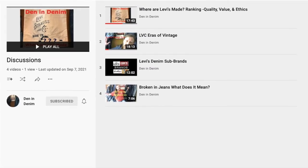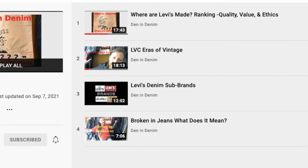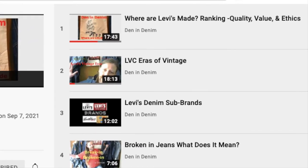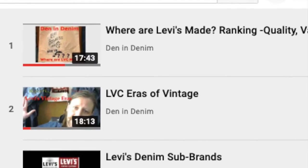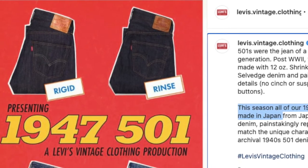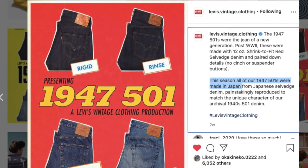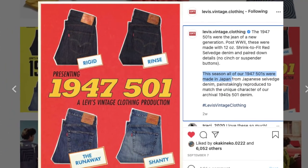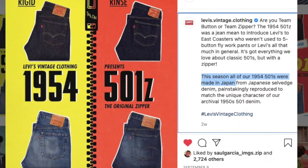If you've watched my video about where Levi's are made, you know that the bulk of the 501s and miscellaneous items are made in Turkey, although a lot are being made in Bulgaria recently. About two weeks ago they posted that the 1947s were going to be made in Japan — not just the rigid, but also three other variations. Then a couple days later they posted the same thing about the 1954s.